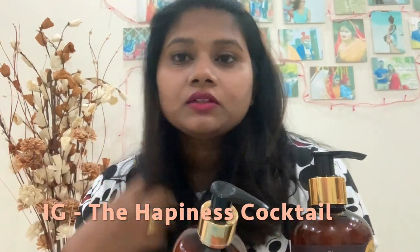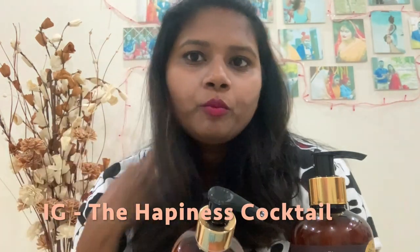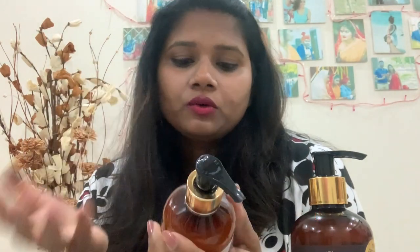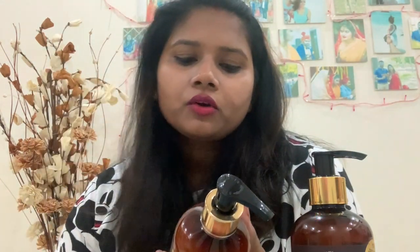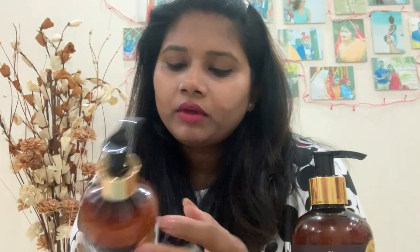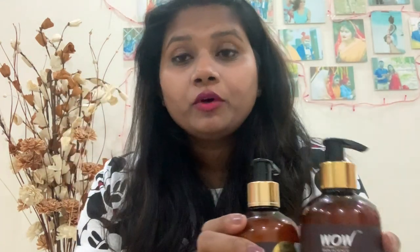The conditioner is okay. I don't use it on the scalp — I apply it only on the lengths — and that's good. It is made with organic virgin coconut oil plus olive oil and is safe for color-treated hair. I genuinely like this and I'm showing this because I can suggest it to you guys. I'll put the link in my description so you can check it out.